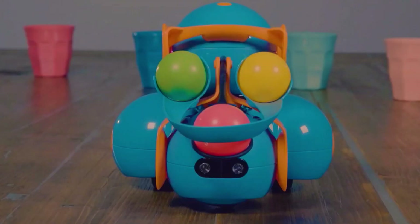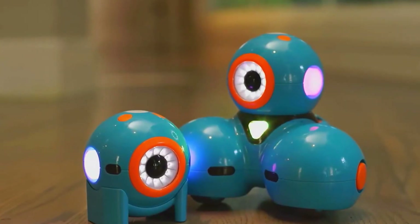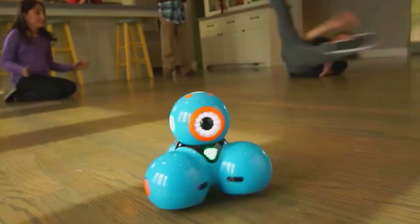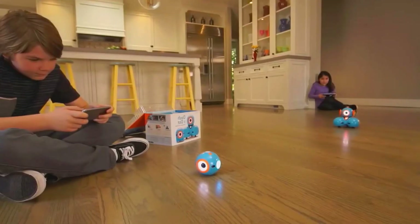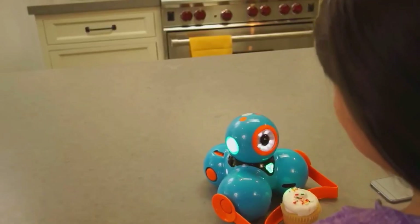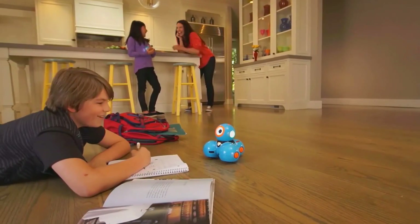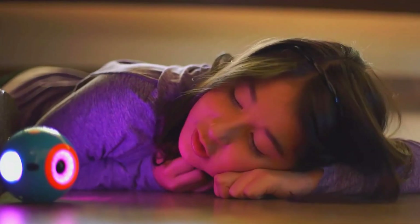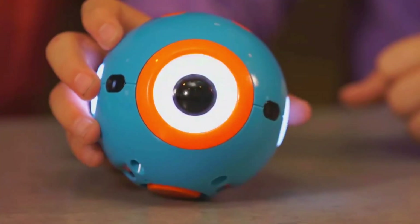Hey folks, welcome back. Today we're diving into one of the coolest coding robots ever made, Dash from Wonder Workshop. And I'm going to show you why, even after years on the market, it still wipes the floor with a bunch of newer, flashier robots. I know, I know — everyone's buzzing about the next big thing, but sometimes the classics are classics for a reason. Let's fire this thing up and see if Dash really still holds its crown.